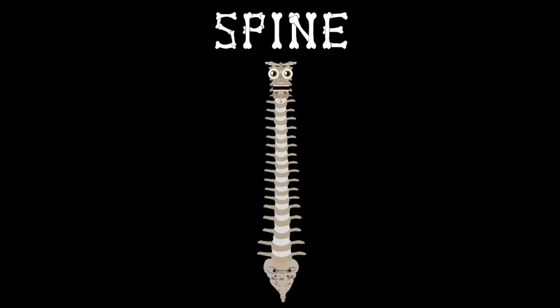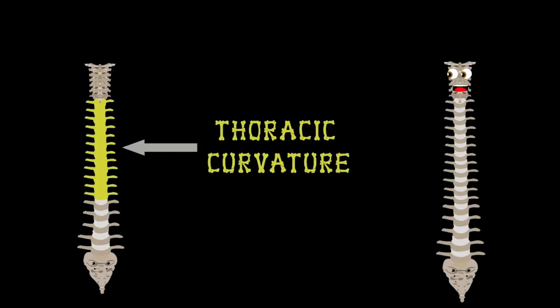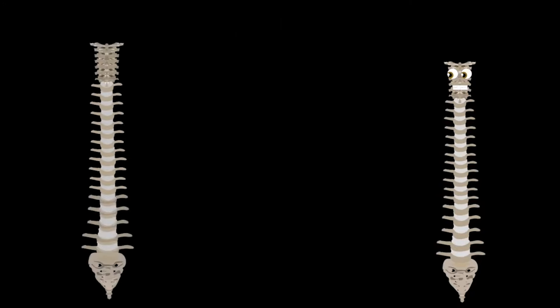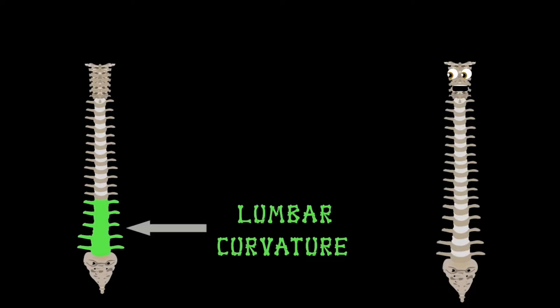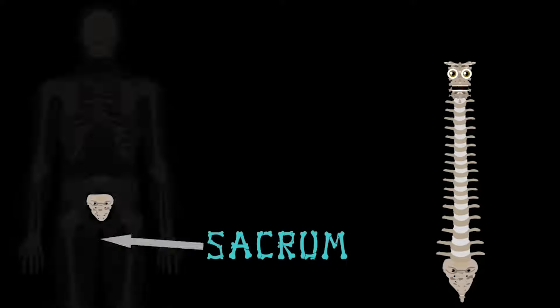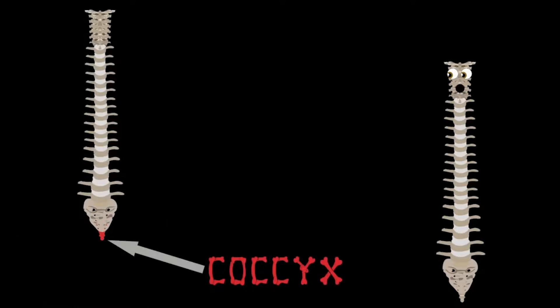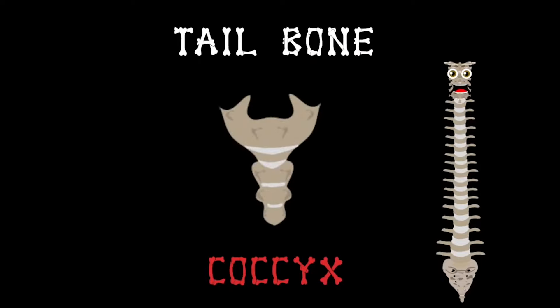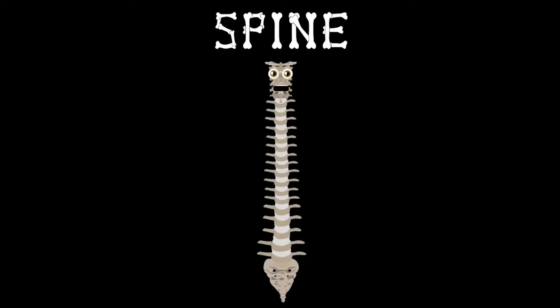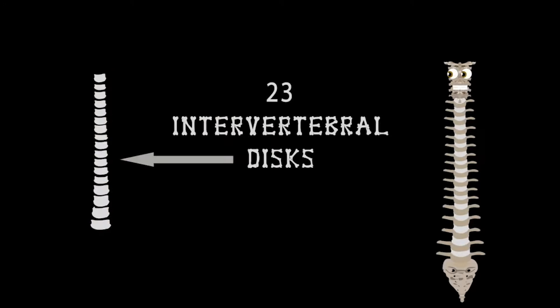The next group is the thoracic curvature — 12 vertebrae intact, each beginning with the letter T. T1 through T12 are bigger than the group in your neck because the spine supports more weight further down. At the bottom of this group begins the lumbar curvature — five vertebrae starting with the letter L. L1 through L5 brings you down to the sacrum, the fused bone between your hips. Below that is your coccyx, also called the tailbone — a triangular-shaped fused vertebra. There are 23 intervertebral discs in the human spine.